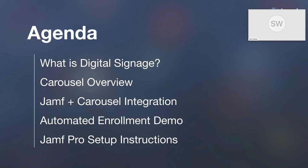Just a quick overview of today. Before we go too deep, we're going to level set and have a discussion on what is digital signage — it means different things to different people. We're going to do a Carousel overview of the software, how it works, and how it integrates with Jamf. We've been working on our integration for about two years and we're really excited to show it to you. Then we're going to roll into an automated enrollment demo, putting all the tech together so you can see exactly how this all looks in action. And lastly, I'm going to give you instructions on how to set this up in Jamf Pro. If Carousel is something you want to bring to your organization, it's very easy to do so.